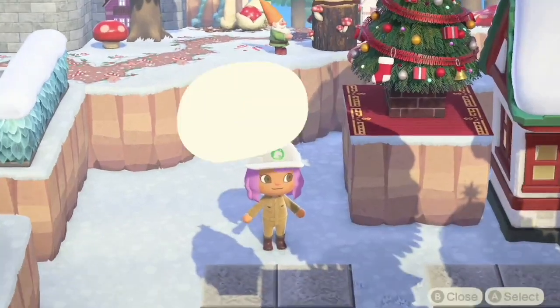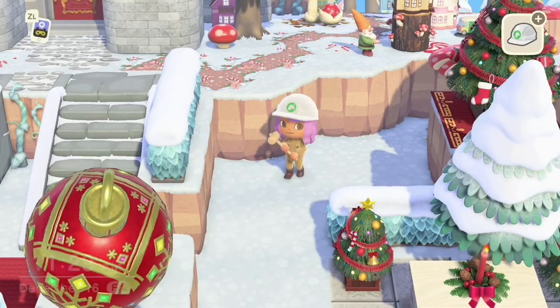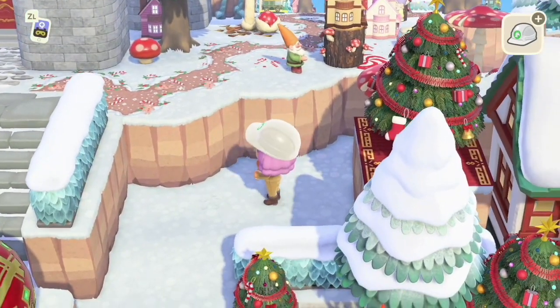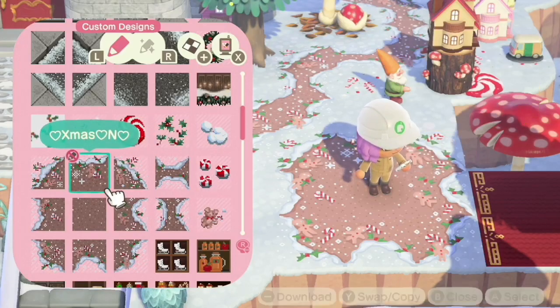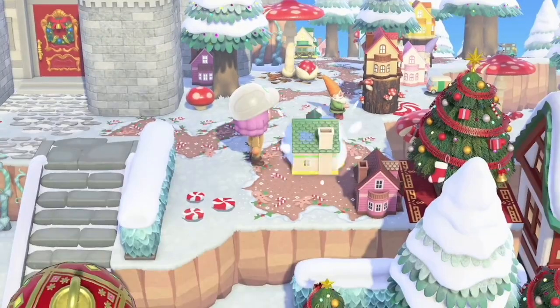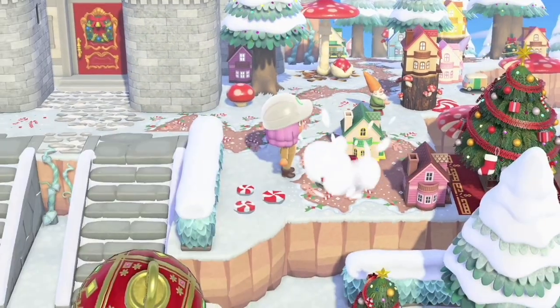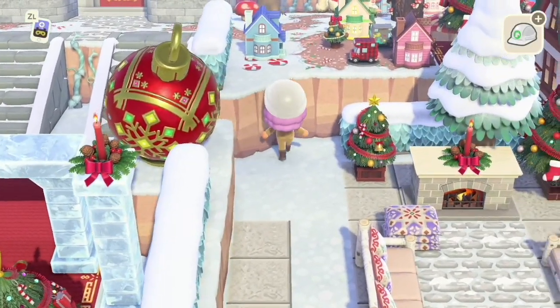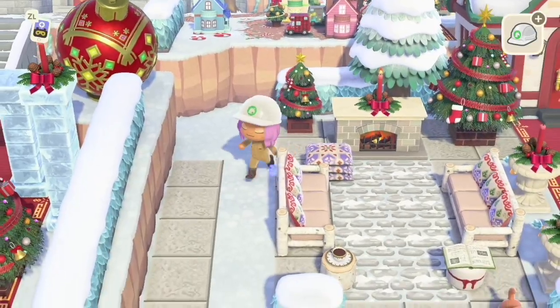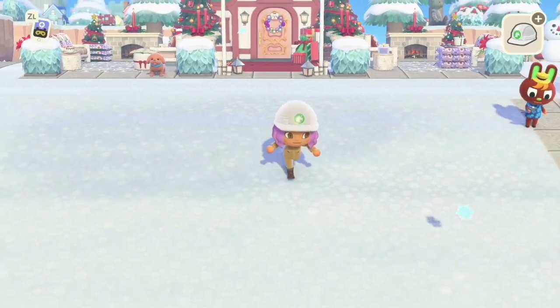Maybe some hedges would be good right here, and I guess we could fill this area in with cliffs and just extend the little gnome city. I'll probably order some more dollhouses, but that's good for now.